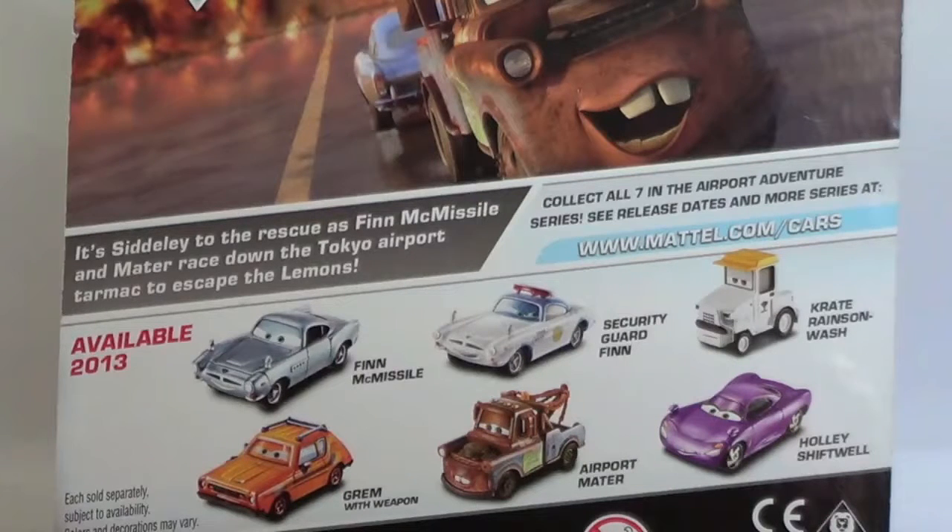I picked these up at my local Walmart about two weeks ago and I felt like I won the lottery. I was so excited to find these cars.